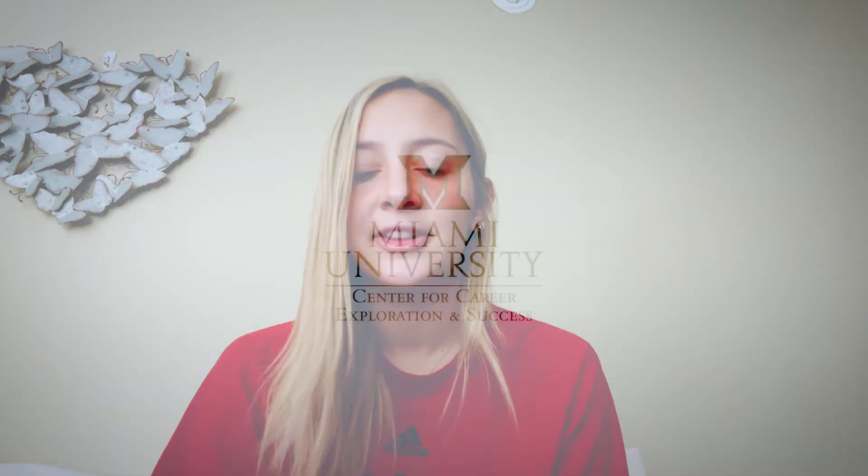Good luck Miami everyone. I hope you get the internship of your dreams and I hope this was helpful for you.